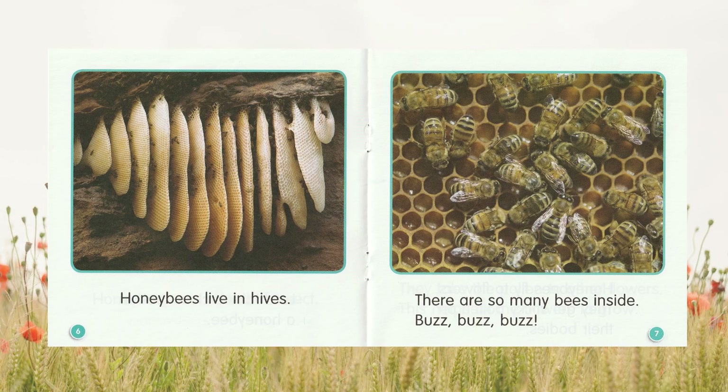Honeybees live in hives. There are so many bees inside. Buzz, buzz, buzz.